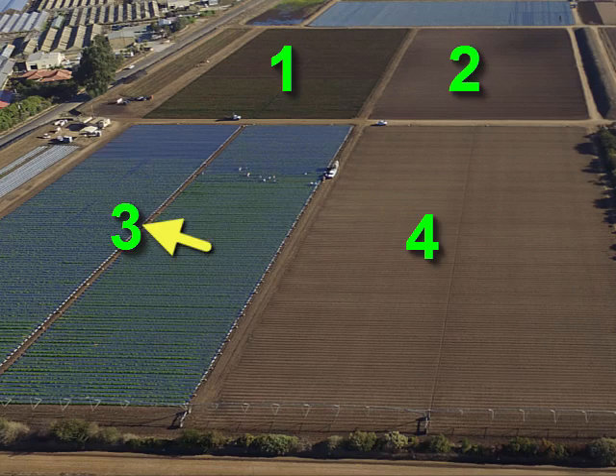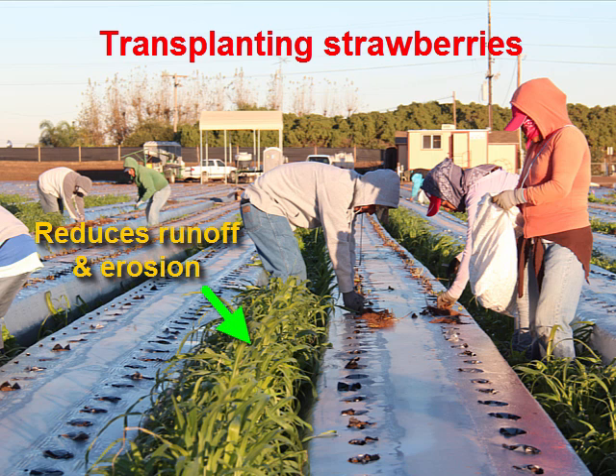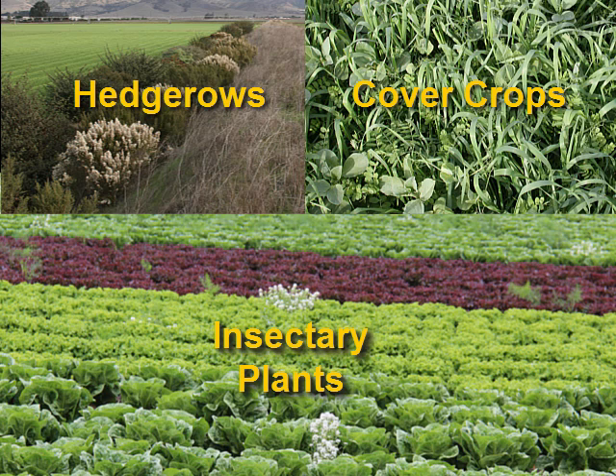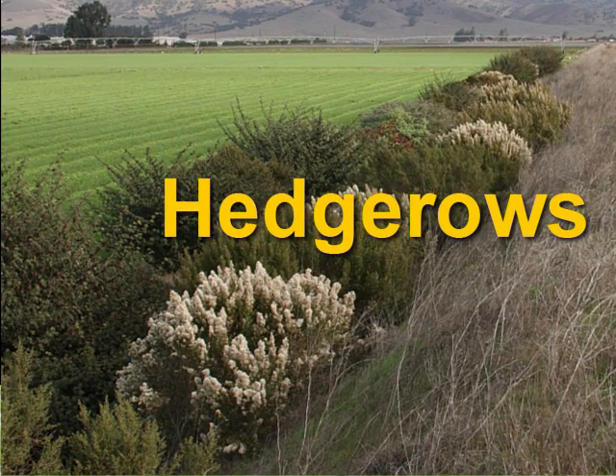For example, this section had broccoli this last summer and was just planted to strawberries. Our new strawberry planting also includes a novel cover cropping strategy in the furrows. Let me now provide a few details about these three critical biological control components, starting with my favorite place on the farm — the hedgerow.